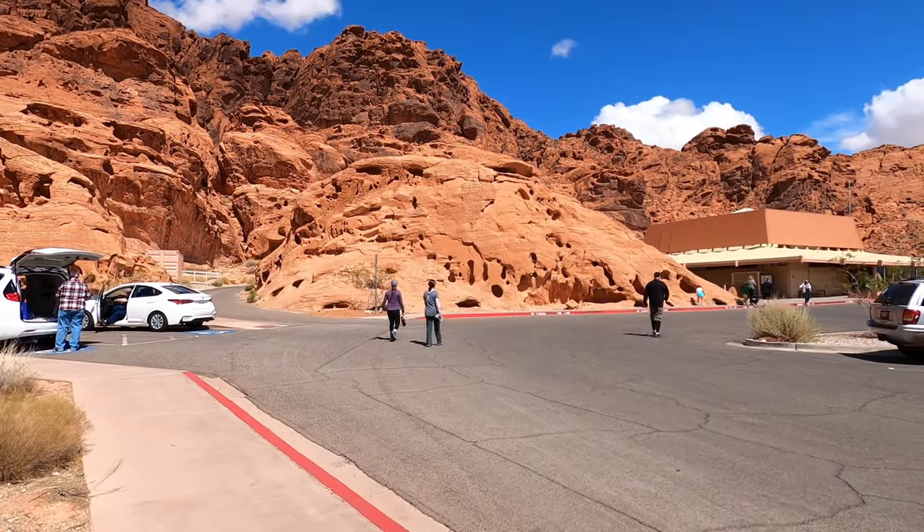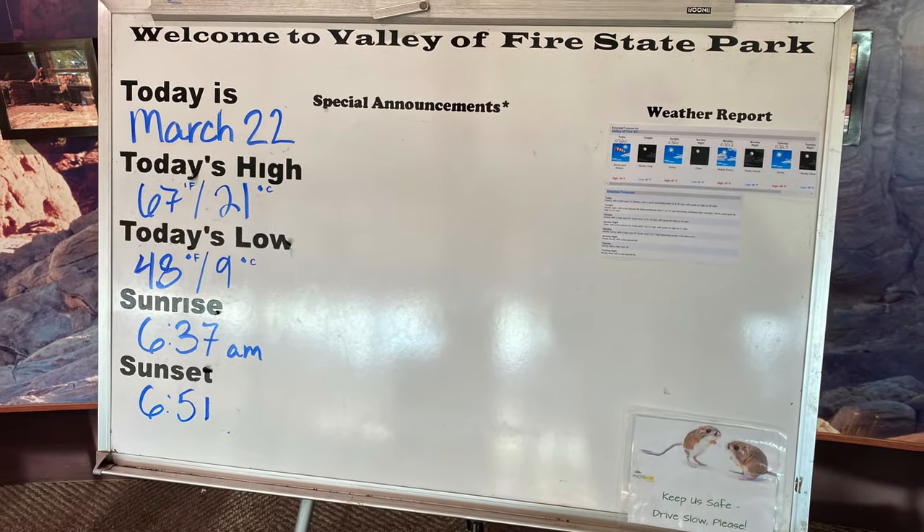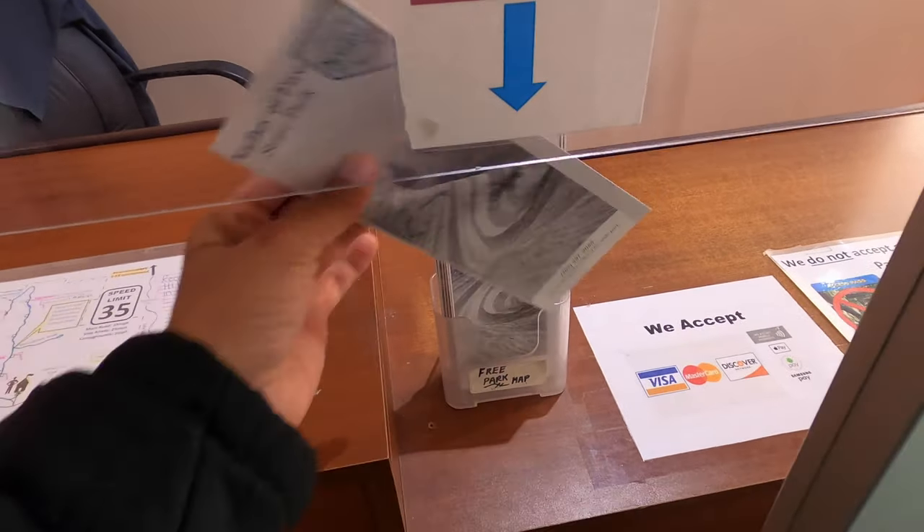I think it's a good idea to stop by the visitor center so I can get a brochure — and get an idea of which trails I want to see today. So we're gonna stop by and see what information we can get.